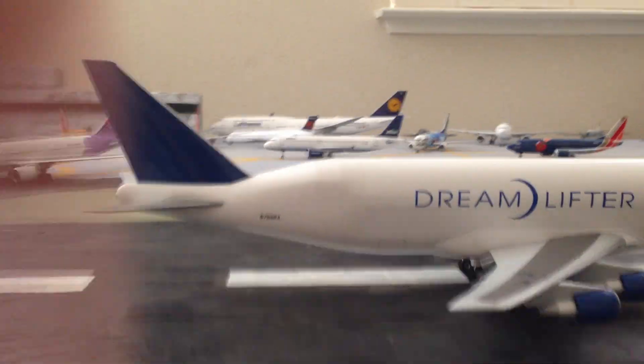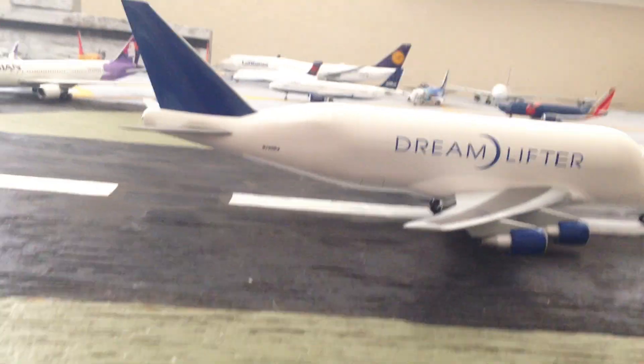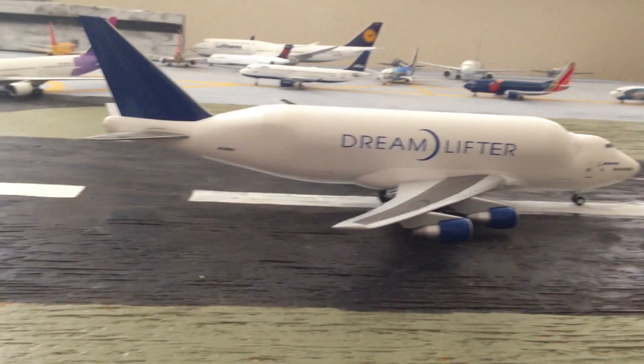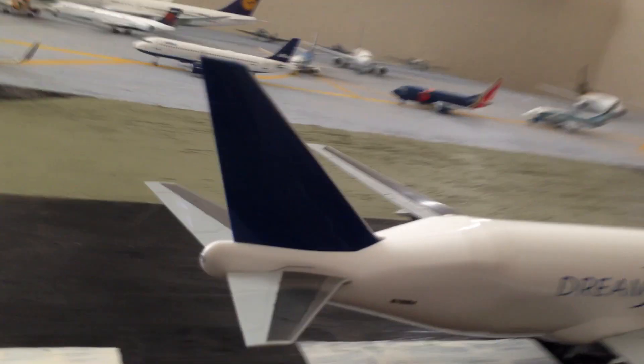I've been planning on getting this model for a while now, since I did see — I think there might have been two of them at Payne Field, where they build the airplanes, at the Boeing factory.